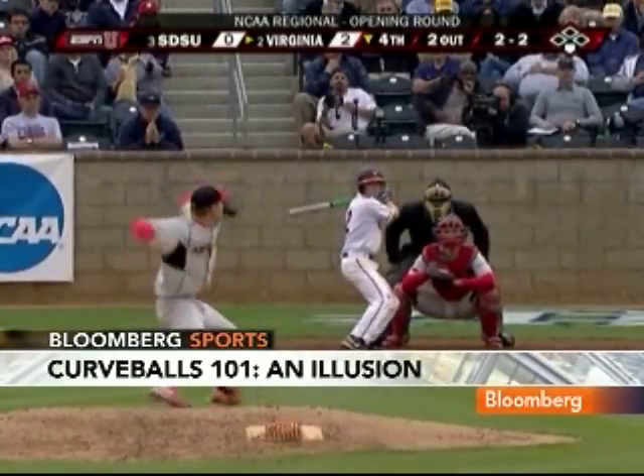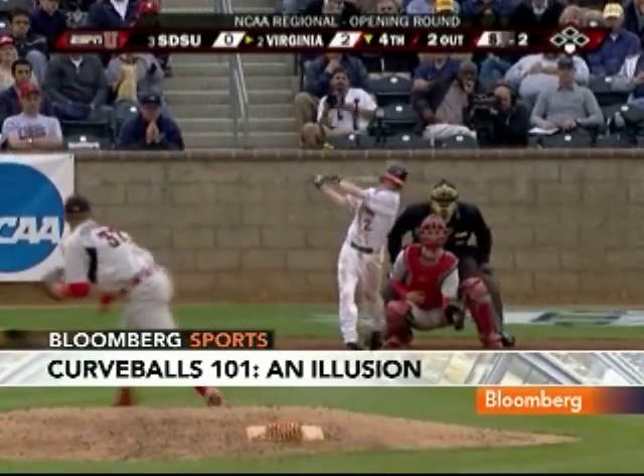The authors say batters need to be better at basically anticipating curves to adjust for this, but the best advice of all is you just got to keep your eye on the ball, guys.